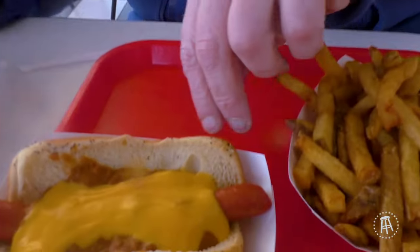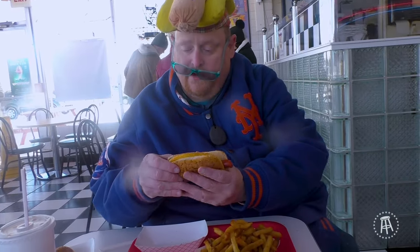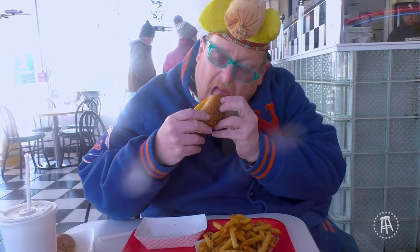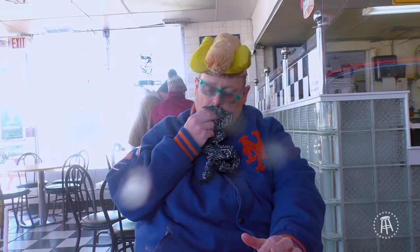Now let's take a look at this chili dog. It uses a great cheese whiz. This dog again has nice coloring and a good dog ratio. Let's see how this tastes. Fantastic chili. Great snack. Great hot dog. This is a triple.